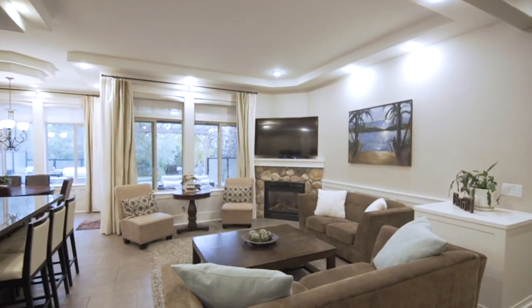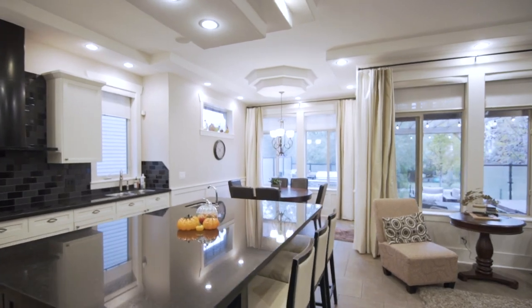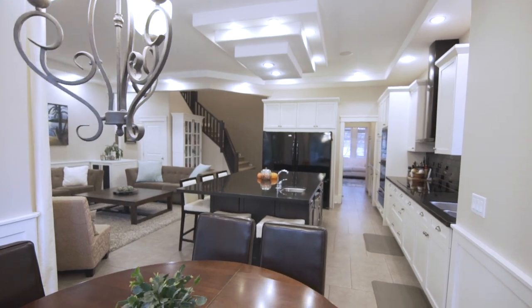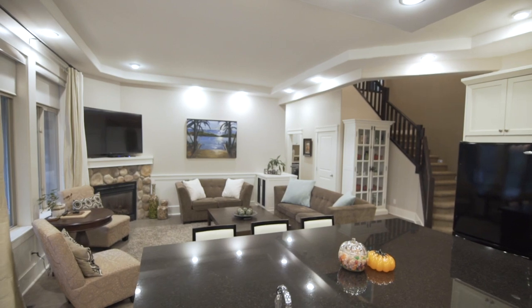The main level has vaulted ceilings, tile floors, and an awesome kitchen with a massive island, walk-through Butler's Pantry to the main dining room. The living room with a river rock face gas fireplace is sure to please.